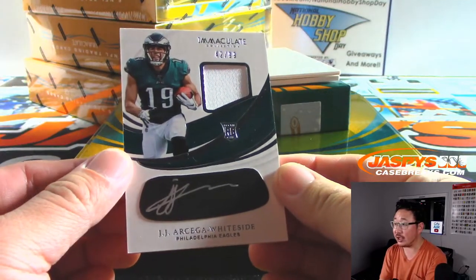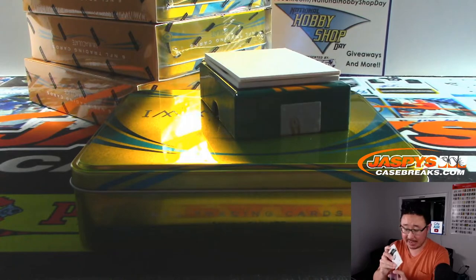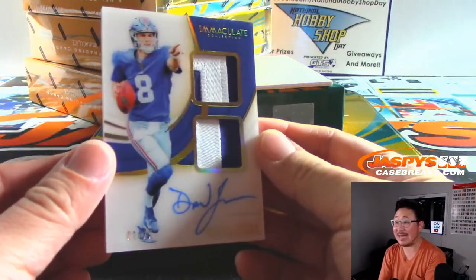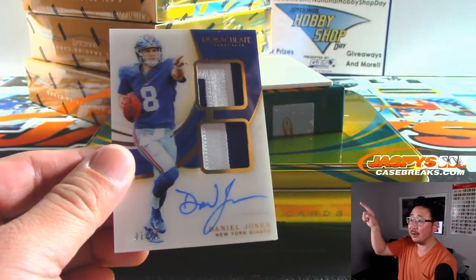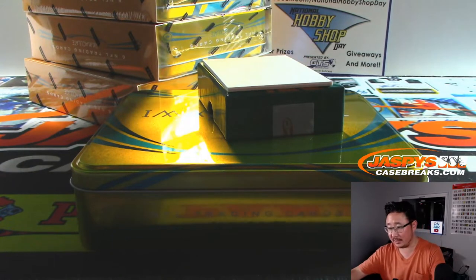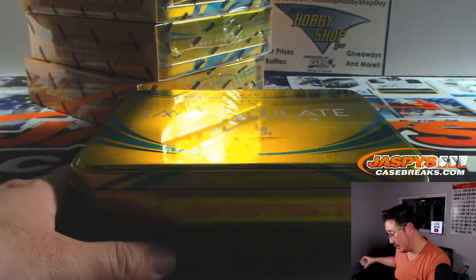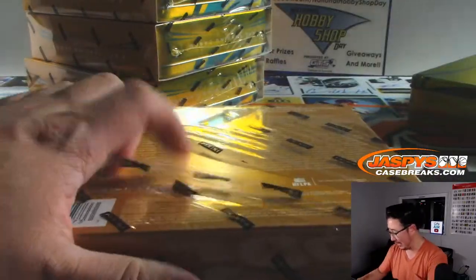We've got J.J. Ortega Whiteside, jersey and autograph. That's for the Fly Eagles Fly, Rick T. And then we've got, ooh, two-color dual relic Daniel Jones, one out of 25. That goes to Sen Yen with the New York Football Giants. Nice start to box number one. You're welcome, Sen Yen. You don't have to sweat the rest of the break — you got your Daniel Jones already. That was just the first box.